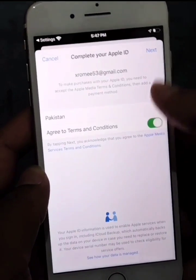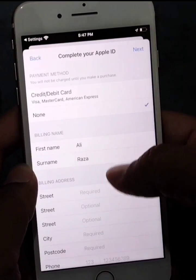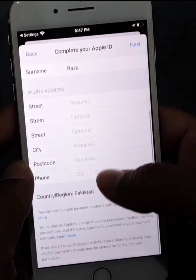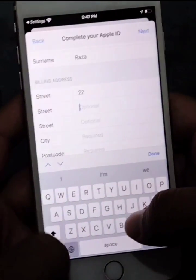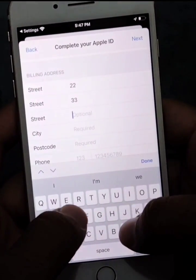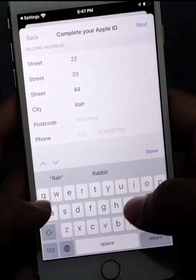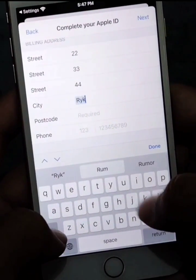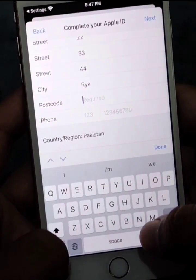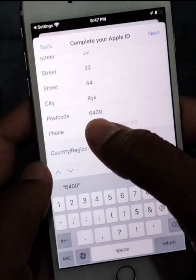You will have to agree to the terms and conditions and then tap Next. Here you will have to add your billing address — your street number, city, and postcode. You can give a fake one if you like — just enter your city name, postcode.